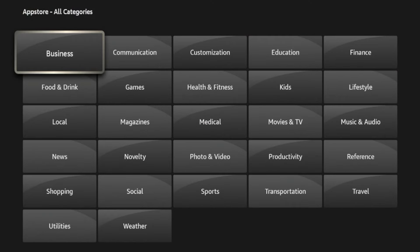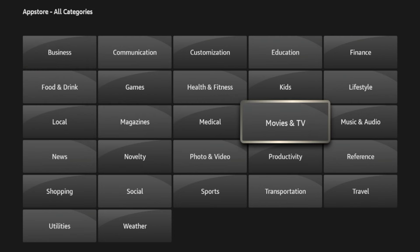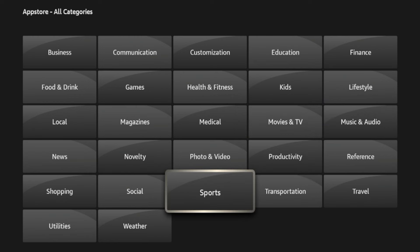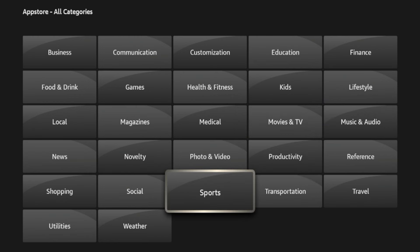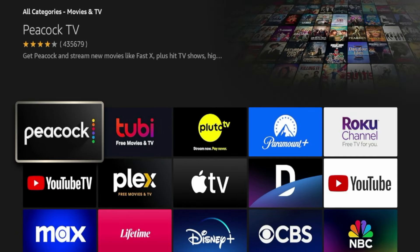Once you're hovered over All Categories, you'll see all sorts of categories that the Amazon App Store has to offer. The one I'm interested in for this video is Movies and TV. You can find similar apps under the Sports category as well, but I'm going to click Movies and TV. You'll see right away a lot of notable applications that you probably have already heard of.